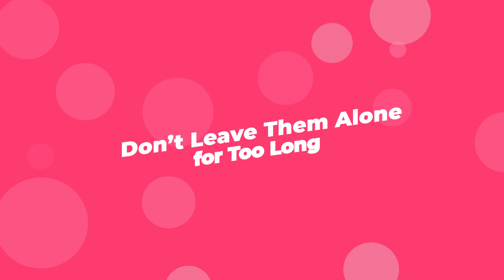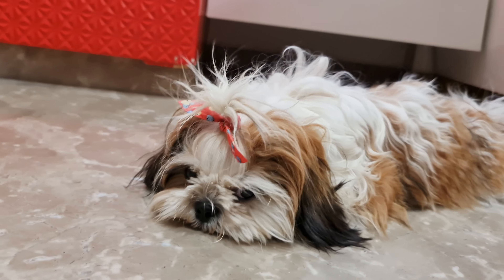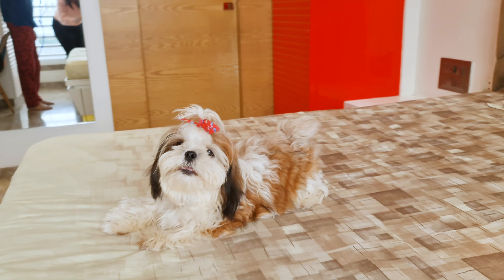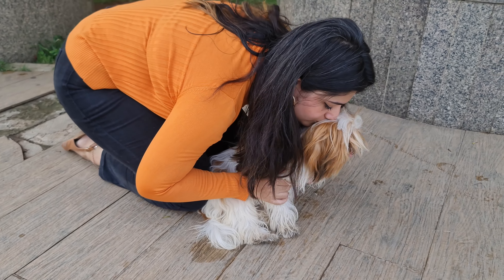Don't leave them alone for too long. Shih Tzus absolutely love hanging out with their humans and pretty much need us around all the time, and this makes them prone to separation anxiety. When they're left alone, they can feel super anxious and stressed. This anxiety can lead them to act out — barking a lot, chewing up your favorite shoes, or even forgetting their house training.